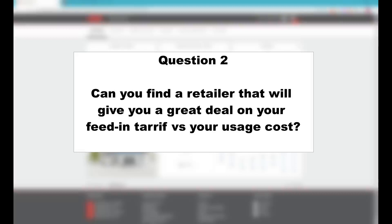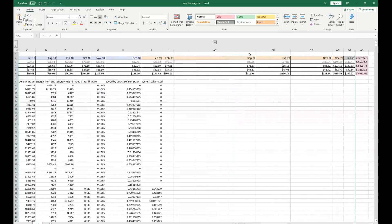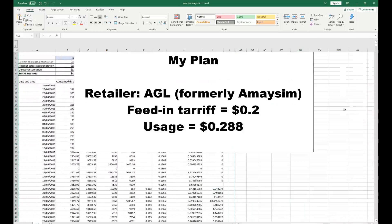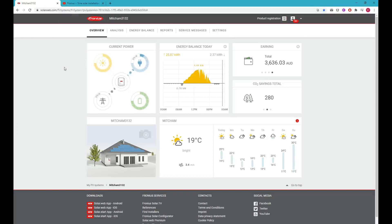The second consideration is: can you find a retailer that will give you a great deal on your feed-in tariff versus your usage cost? I've been lucky enough to be on an off-sale grandfather plan from Amaysim, who were recently bought out by AGL. That plan was limited to a 5 kilowatt inverter system and gave me 20 cents per kilowatt hour for feed-in, while usage cost me 28 cents per kilowatt hour. It really depends on whether you have an advantageous offer in your area.